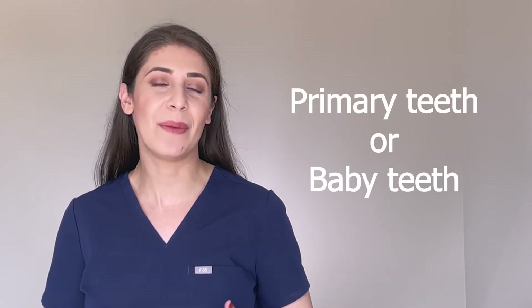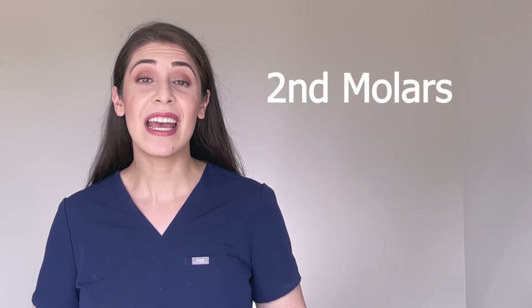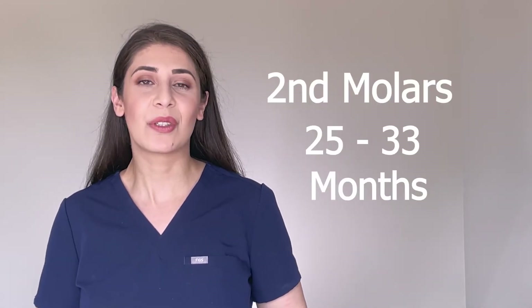Deciduous teeth. This is another way of saying primary teeth or baby teeth. The first baby teeth to erupt are usually the bottom front teeth, and they come out at about 6 to 10 months. The last primary teeth to erupt are usually the very back teeth or second molars, and they come in at about 25 to 33 months.